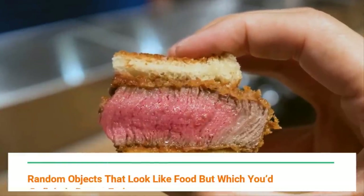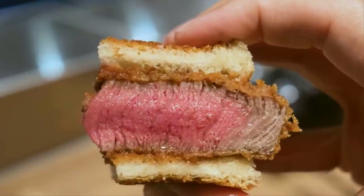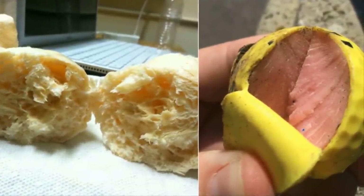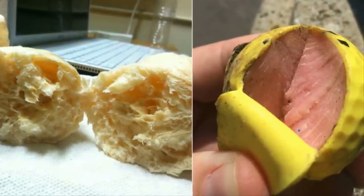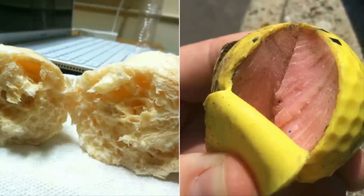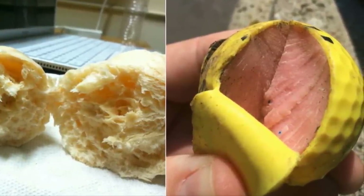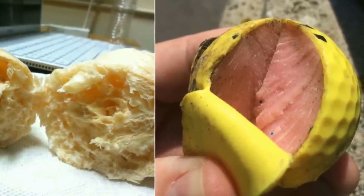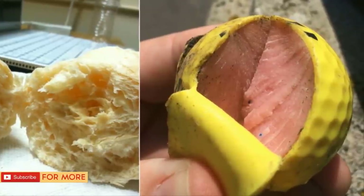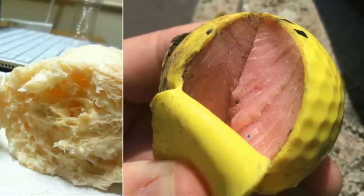Random objects that look like food but which you'll definitely regret eating. Most of us don't go through life blindly stuffing things into our mouths — that's a habit we generally grow out of after two years old. Sometimes though, random objects just resemble food so closely that it can be difficult to tell whether they're edible or not. It's worth taking those extra moments to confirm whether something is safe to chow down on, otherwise you could end up with a whole lot of regret.